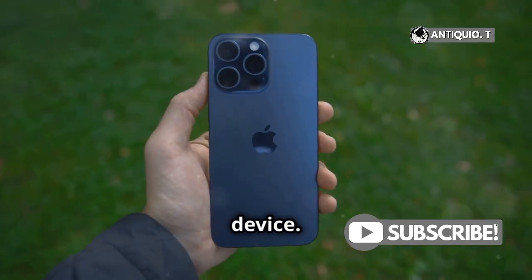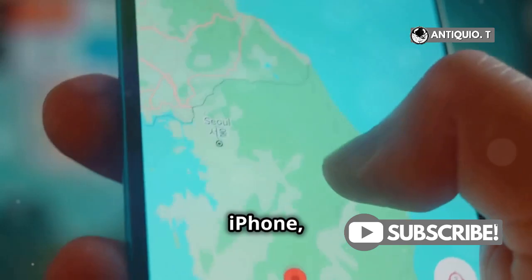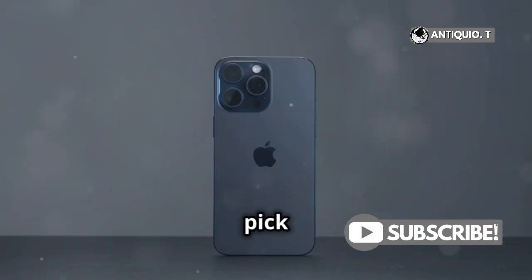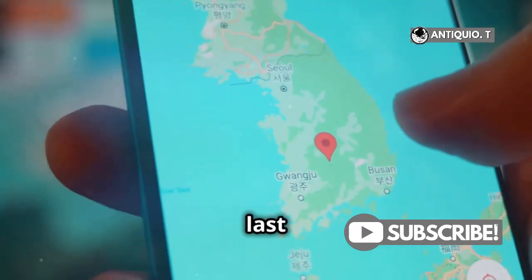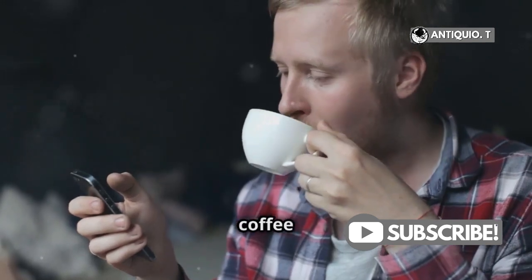First, grab another Apple device. Open the Find My app — it could be on your iPad, another iPhone, or even your Apple Watch. If you're on an Apple Watch, look for Find Devices. Now pick your missing iPhone from the list. You'll see a map showing where your phone was last detected. This is super handy if you left it at a friend's house or the coffee shop.